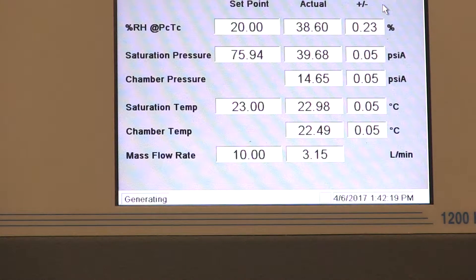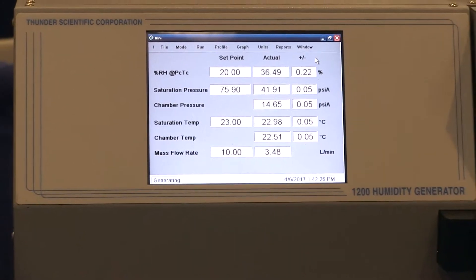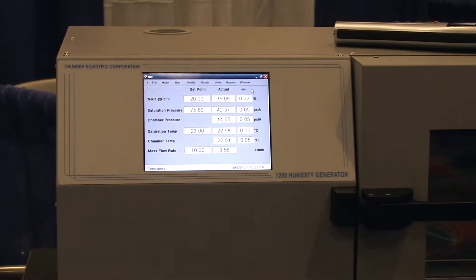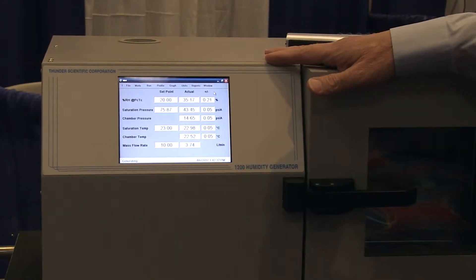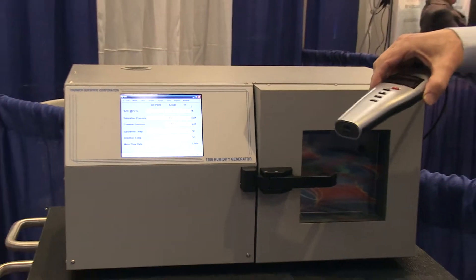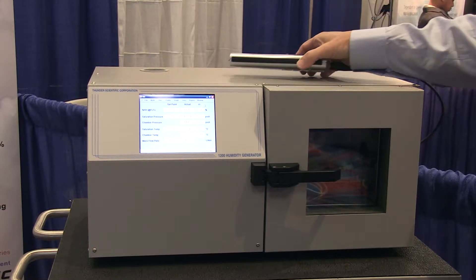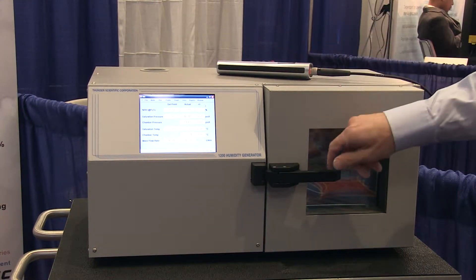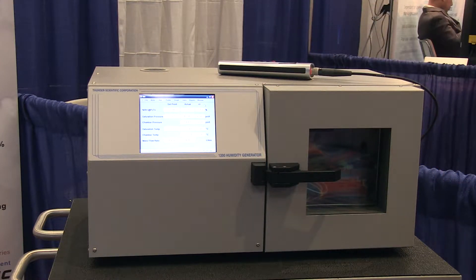The flow rate coming into the test chamber is stable, coming up to a set point of 10 liters per minute. For this calibration — doing 20, 50, and 80% RH from dry to wet — we would probably encompass a total time of about two hours. That time is really based on the response time of the device being calibrated: how well it responds and when it reaches stabilization. We don't want to rush the calibration or grab an unstable point — it's still settling, as you would with any calibration for temperature, pressure, or otherwise.